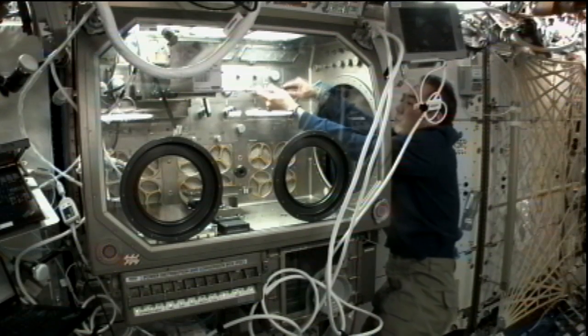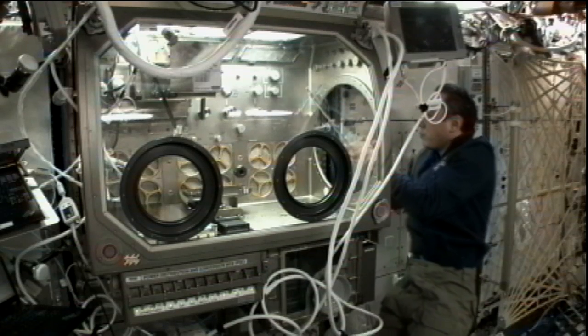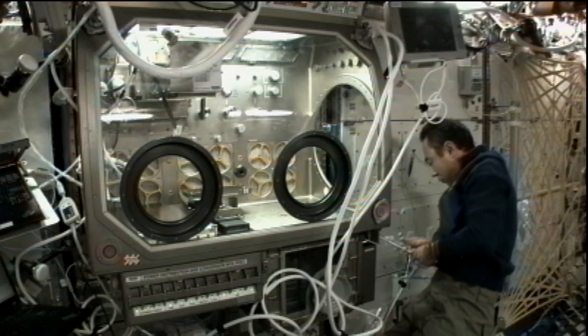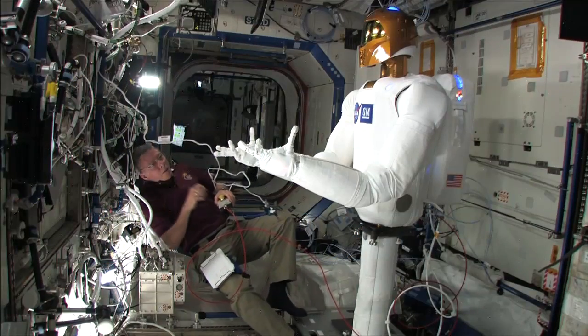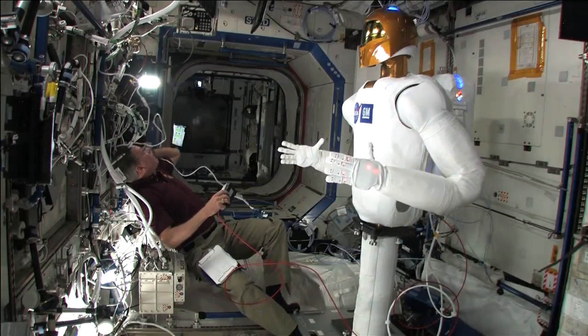Flight Engineer Satoshi Furukawa will stow away the colloid experiment hardware after its operations and will also begin an hour of his regularly scheduled two hours of physical fitness. Meanwhile, Sergei Volkov is transferring items from the station to Soyuz for return to Earth in a couple of weeks. Earlier this morning, it was the non-human crew member, Robonaut 2, that took center stage on orbit.